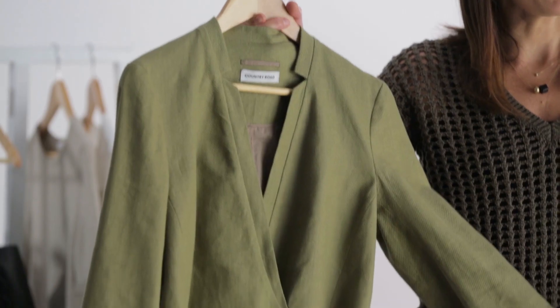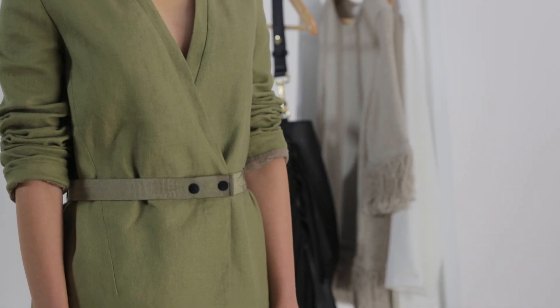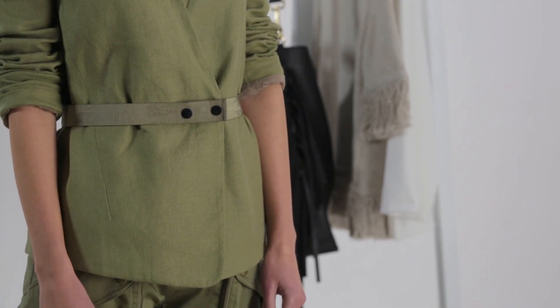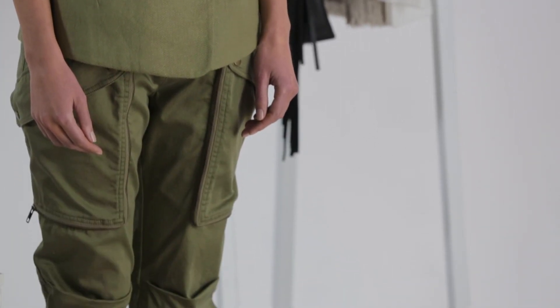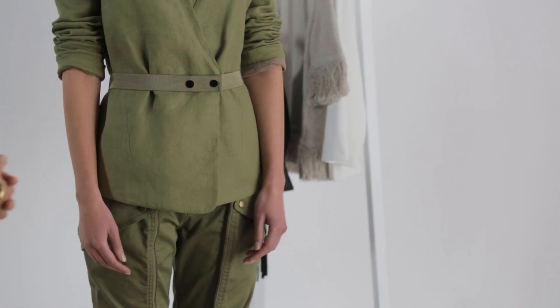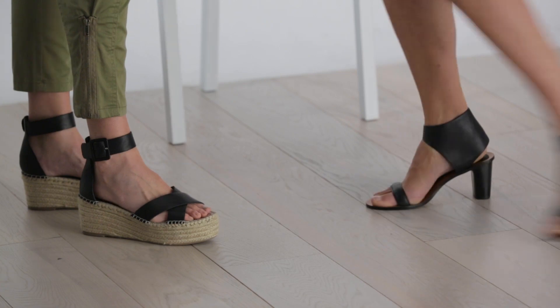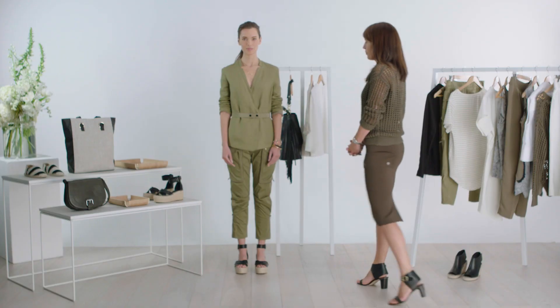This season khaki is both a highlight color and a neutral — it is so very versatile. The fashion girls will love doing double khaki with these statement utility pants; they are very flattering and tapered through the leg. Be bold and wear the jacket on its own and belt it. Just add a black camisole and finish with some gold jewelry. It's super chic.